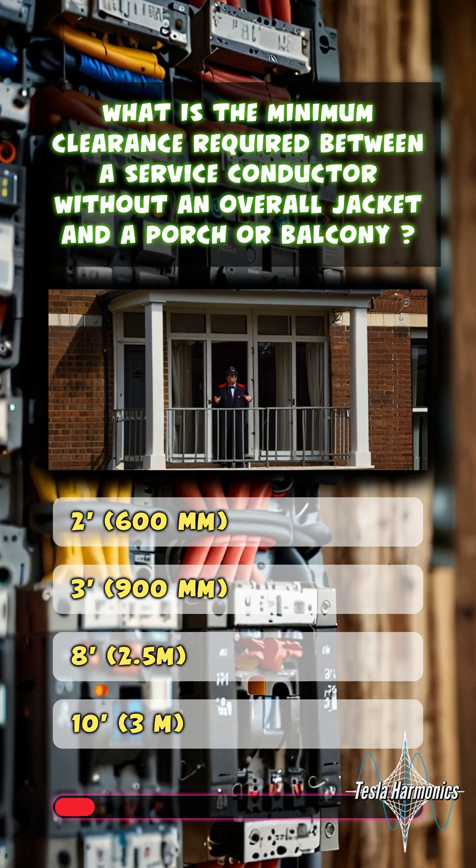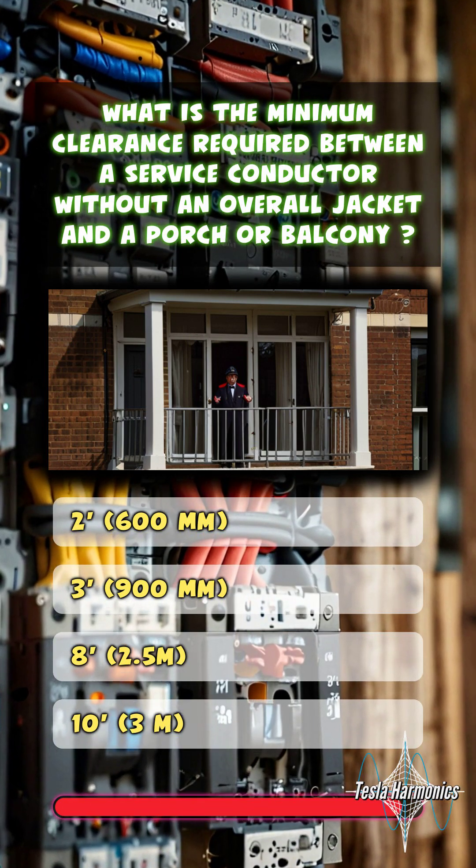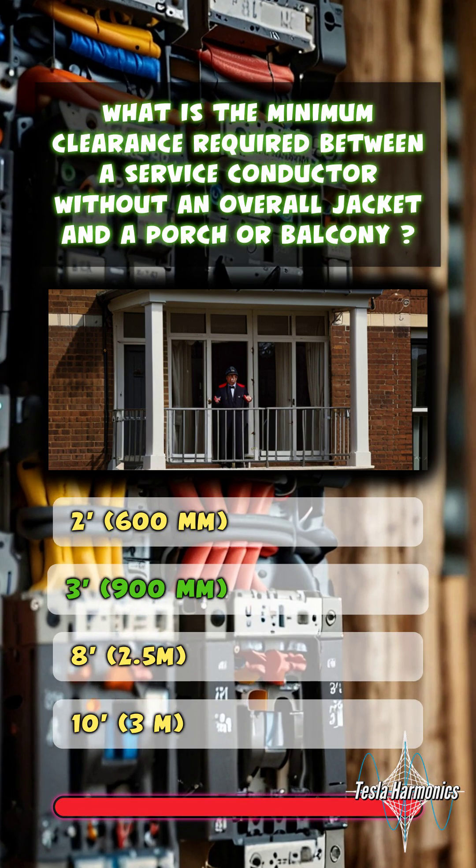What is the minimum clearance required between a service conductor without an overall jacket and a porch or balcony? 3 feet, 900 millimeters.